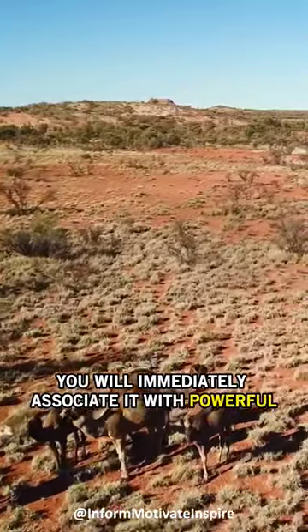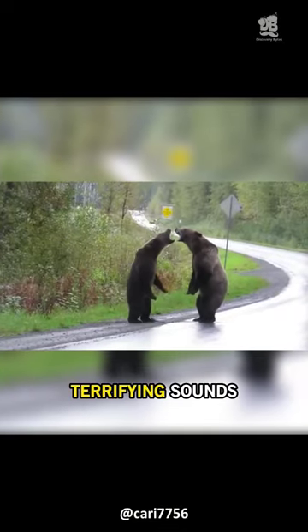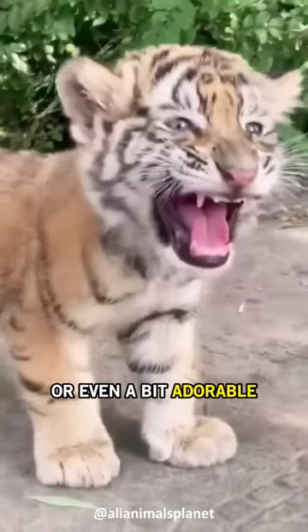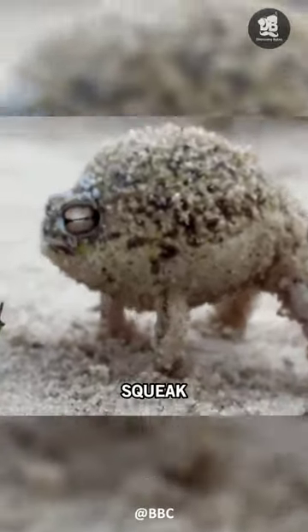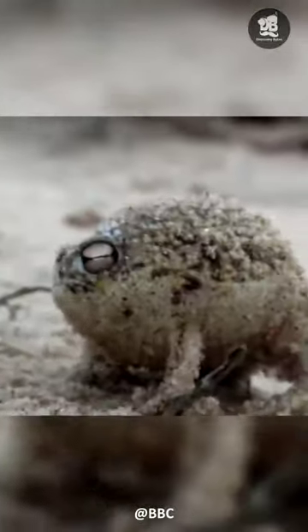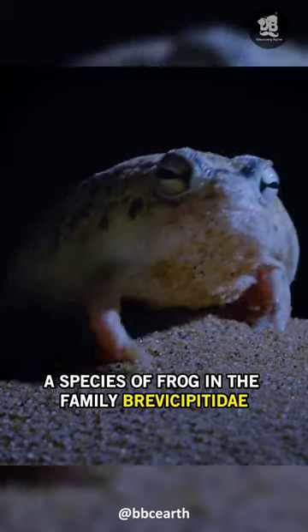When it comes to the war cry, you will immediately associate it with powerful, terrifying sounds, or even a bit adorable. But this is unexpected. Meet the desert rain frog, a species of frog in the family Brevicipitidae.